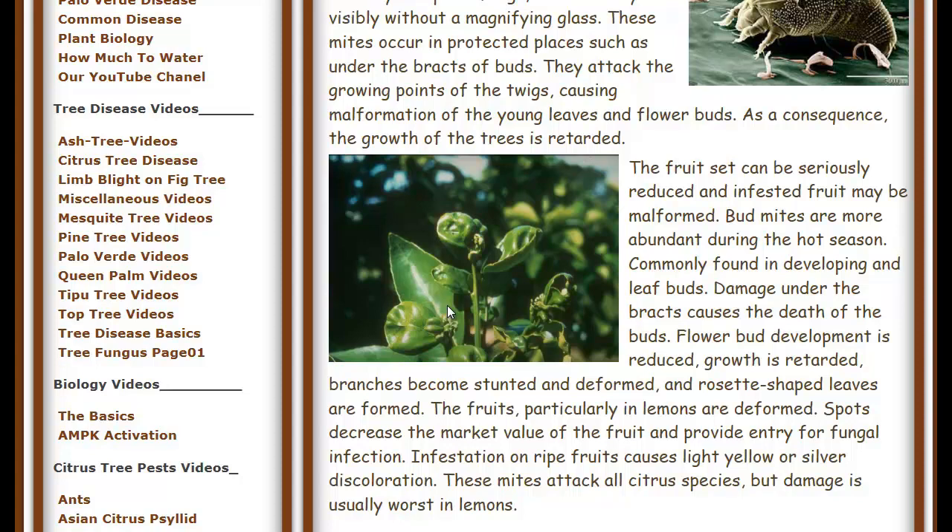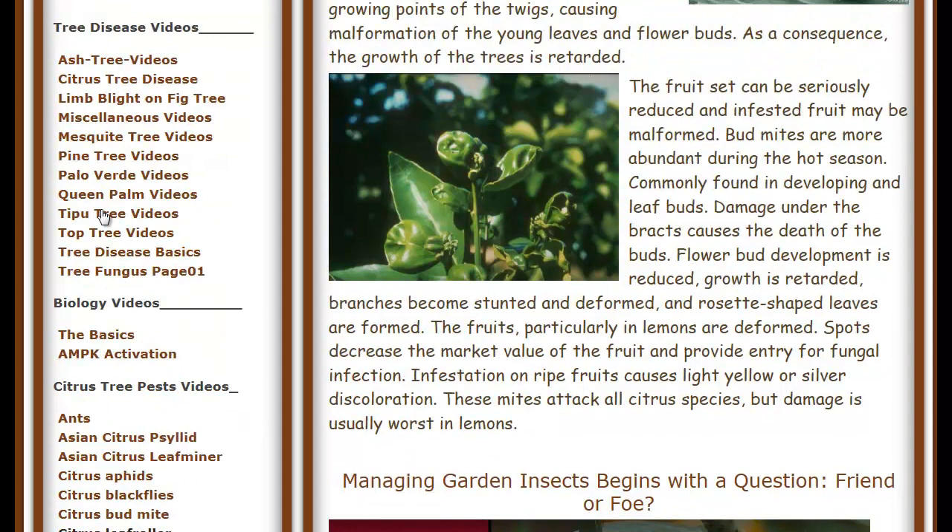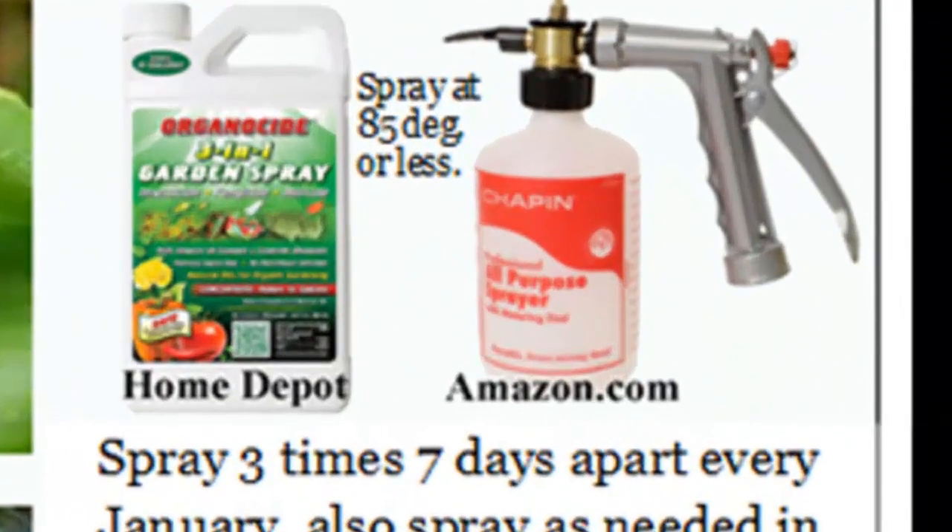That's how you're going to know that the insects have come back to the tree. You're going to get rid of them for a while, and when they come back, you're going to have to spray again. These videos on my website will help you familiarize yourself with what the different insects do to the leaves. So that's about it for that part. Now, how to get rid of the bugs: what I recommend is using a product called Organicide 3-in-1.